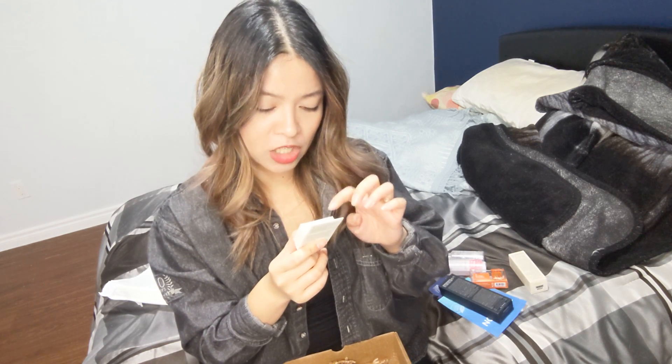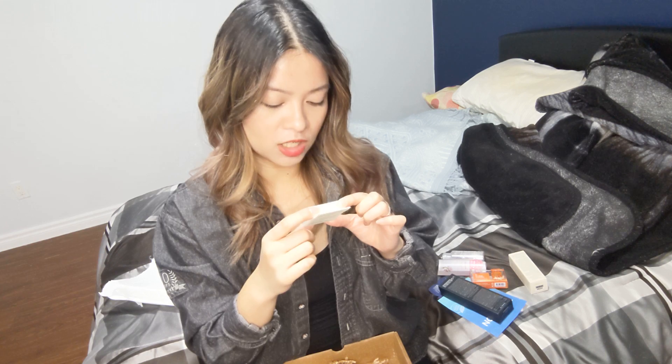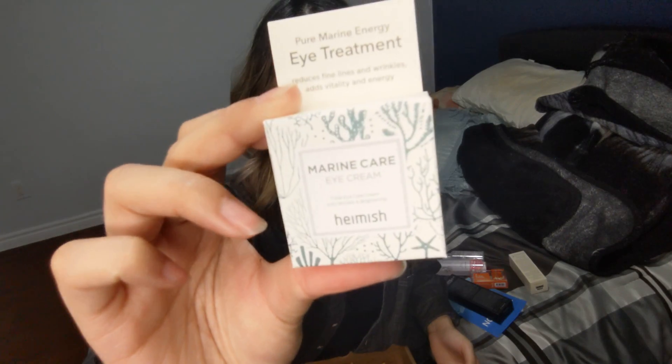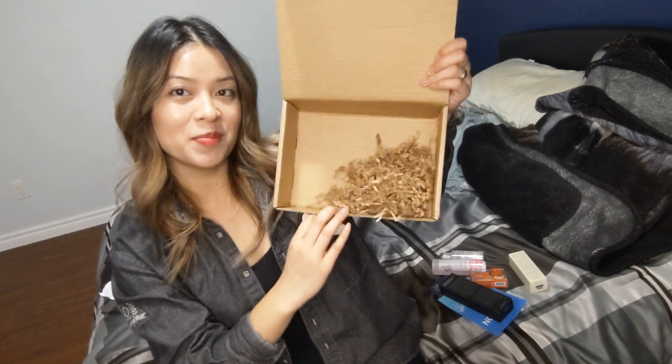The last thing in my box is a trial of Pure Marine Energy Eye Treatment. It reduces fine lines and wrinkles, adds vitality and energy — total eye care cream, anti-wrinkle and brightening. Perfect! And that is everything in my Bomey Box.